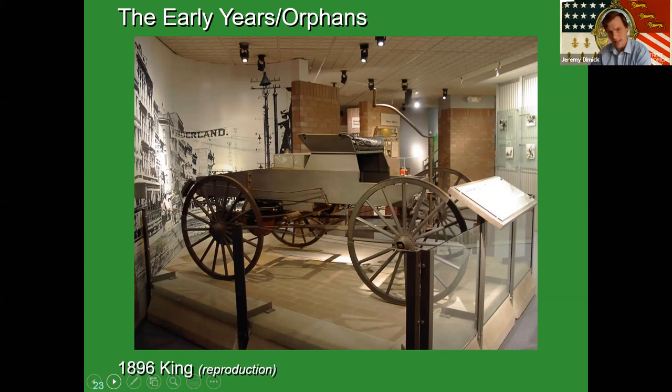This is actually a reproduction which Charles Brady King himself supervised the construction of for a parade in 1951 — Detroit's 250th birthday. There was a big parade in downtown Detroit and Charles Brady King sat at the tiller. They ran it again a couple of years later during the 60th anniversary of the automobile in Detroit as well.